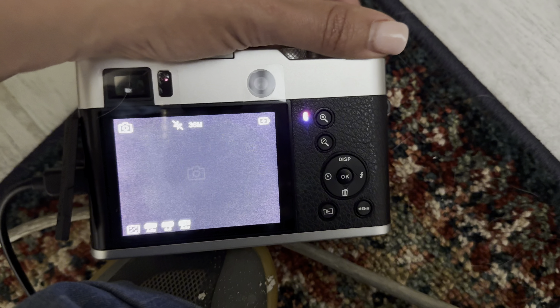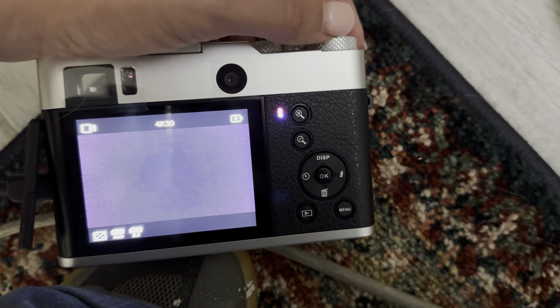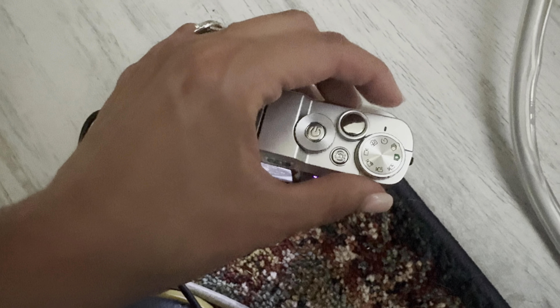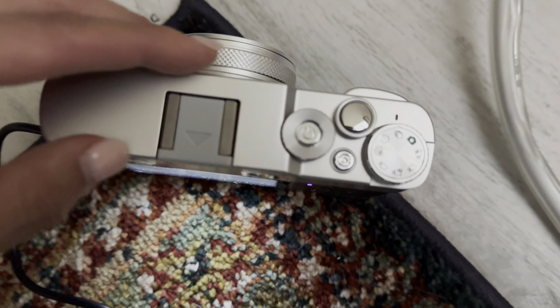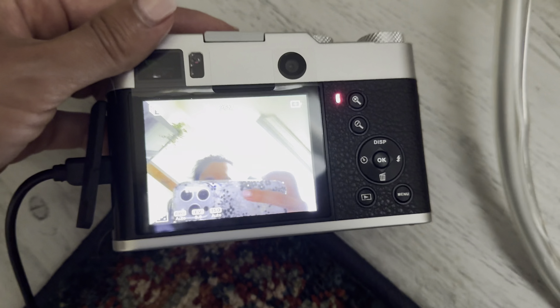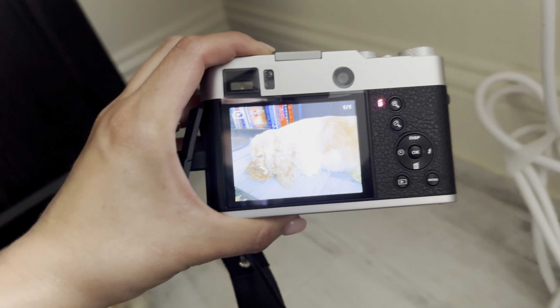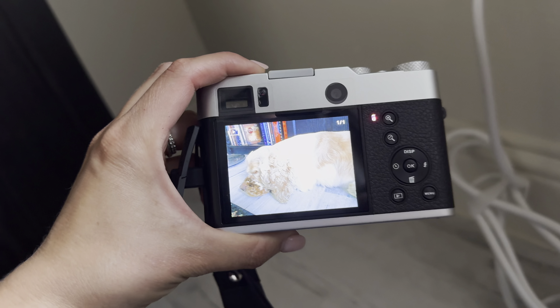This compact travel camera weighs 0.5 pounds, which makes it perfect for traveling and recording the beautiful moments and memories of your trip. It has an auto closing lens cap which closes automatically when you're done shooting, and it effectively prevents scratches and dust.